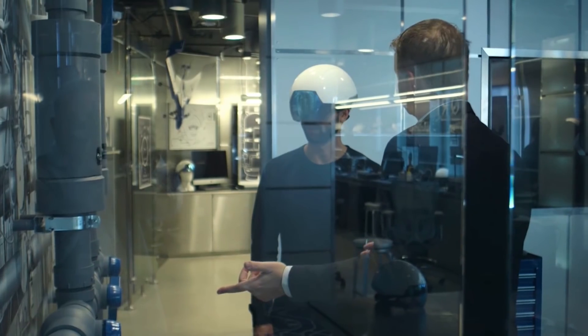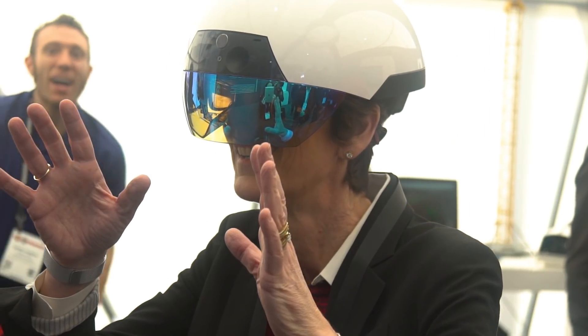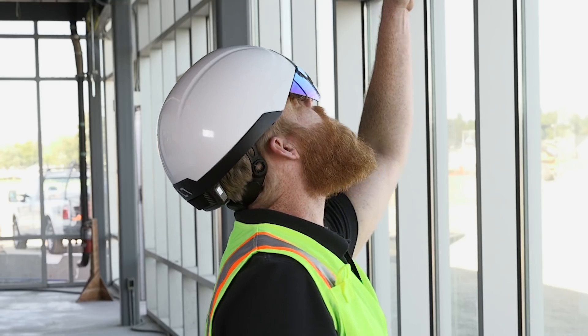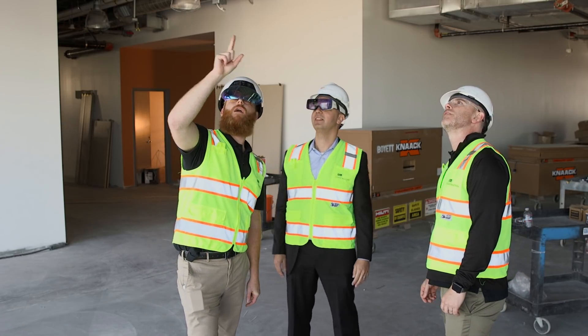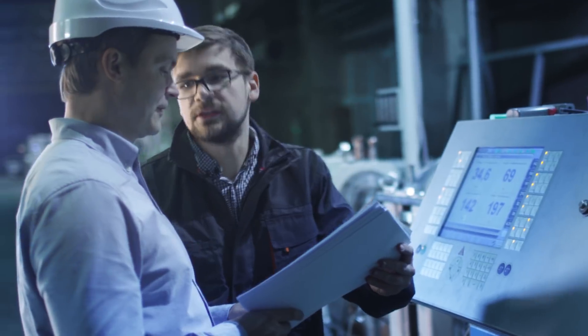Augmented reality is one of the most disruptive technologies to impact industry since the smartphone. Today Oracle IoT Connected Worker and Oracle Prime utilize AR to provide improved worker efficiency through real-time visibility into worker health and safety, regulatory compliance, and production management.